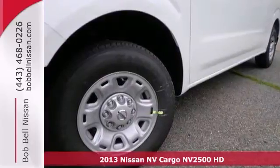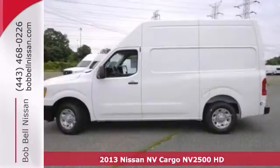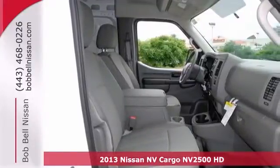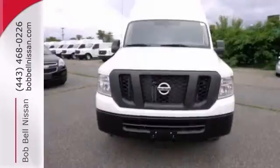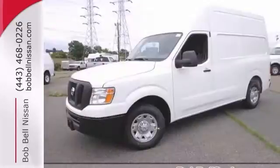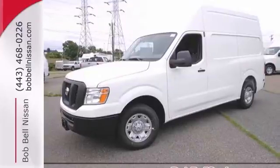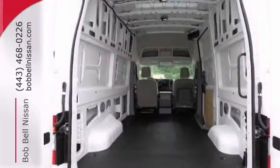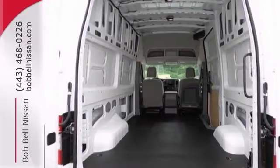You'll get years of use out of this trustworthy 2013 Nissan MV2500HD. It comes with everything you need, like a fuel efficient V6 engine, stability and traction control and a CD player. It also has the power package. With its cavernous interior, powerful performance and rock solid build quality, this cargo van is an excellent choice.